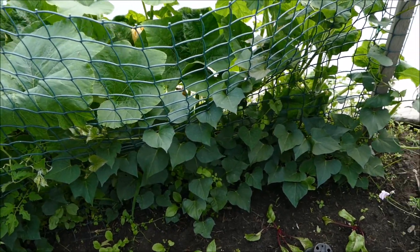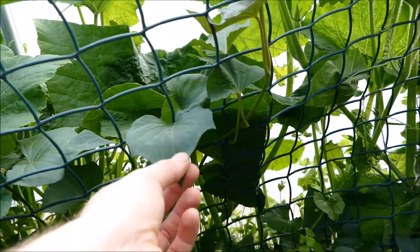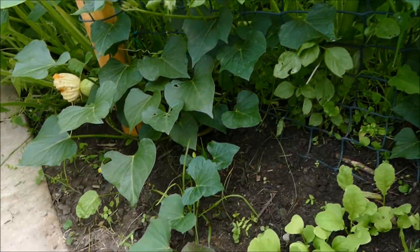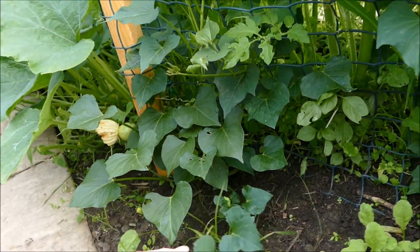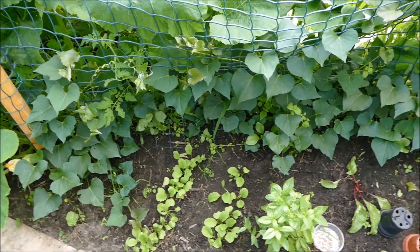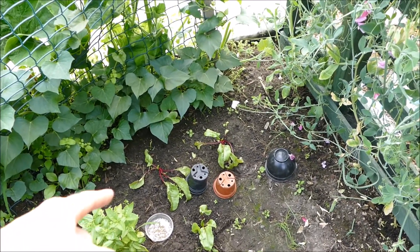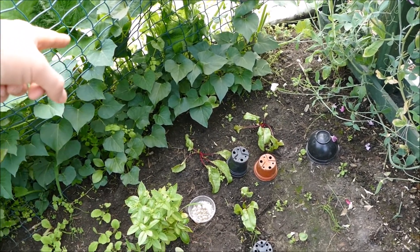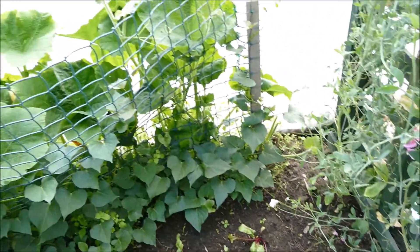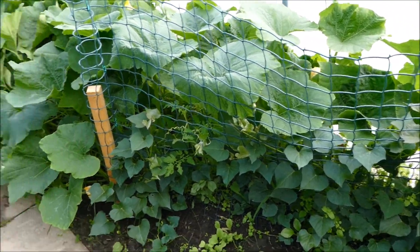Coming to the end of the butternut squash section, we've got the sweet potatoes - they're getting a bit crowded out but hopefully they're going to climb up here more. You can see they're already climbing up quite well with really vigorous growth. Hopefully they'll cover most of this section of floor. The radishes will be harvested before it really grows into that area and the beetroot should be harvested within a few weeks. By that time hopefully the sweet potato will have space to come all the way up to the path. We'll see how it crops - never tried it here in Scotland.